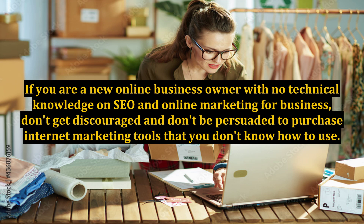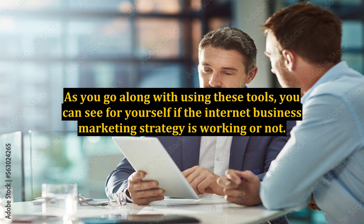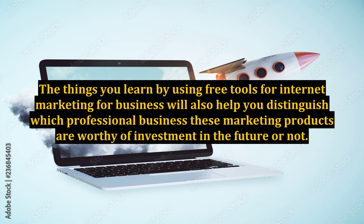If you are a new online business owner with no technical knowledge on SEO and online marketing for business, don't get discouraged and don't be persuaded to purchase internet marketing tools that you don't know how to use. Make use of email marketing tools that you can use for free. As you go along with using these tools, you can see for yourself if the internet business marketing strategy is working or not. The things you learn by using free tools for internet marketing will also help you distinguish which professional marketing products are worthy of investment in the future.